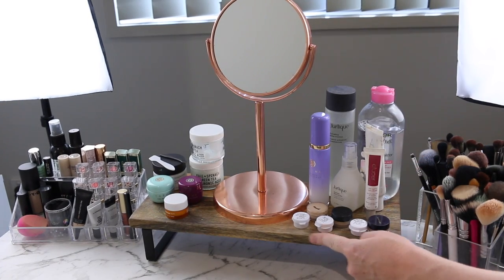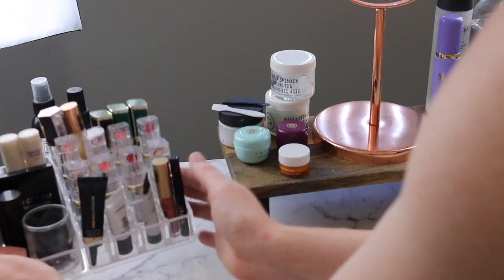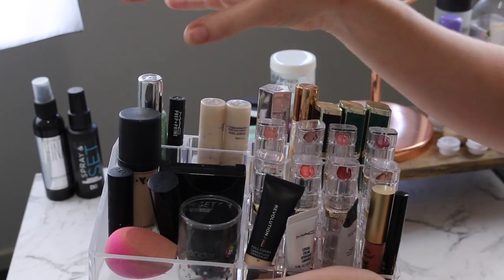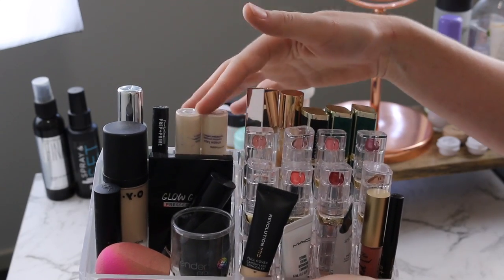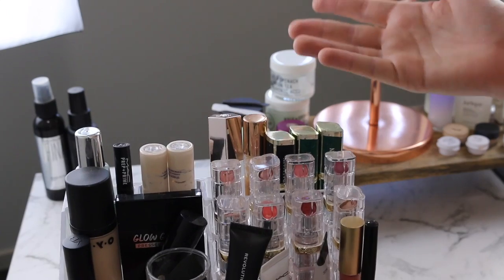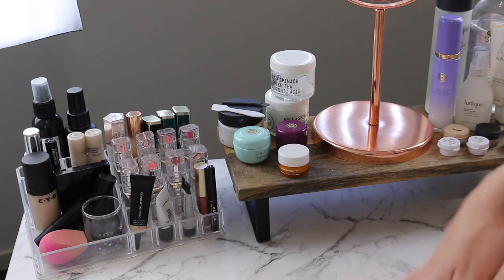Over here I've got a bunch of foundation samples that I'm trying to get through. And then coming all the way over, this is a little makeup organizer from Kmart — it's just full of random products I want to retry. My shape tapes are nearly empty so I use them as eyelid primers, I've got foundation I need to try, my sponges, and lipsticks I use quite often. I like having these products on my desk so I don't forget about them.